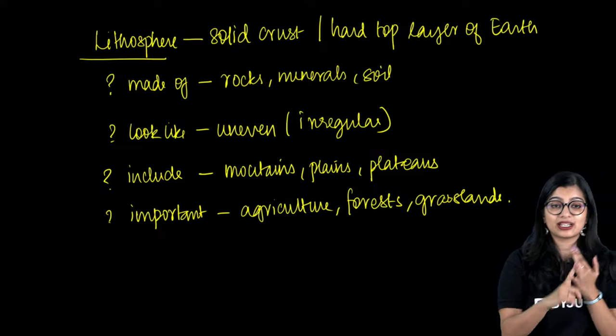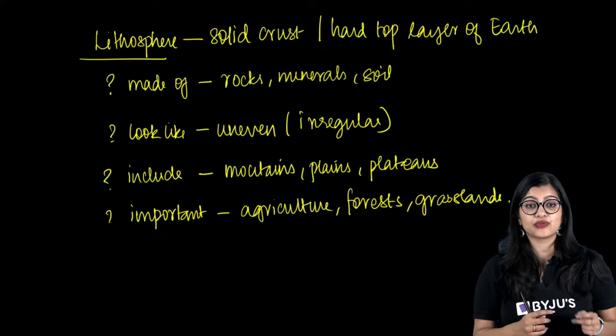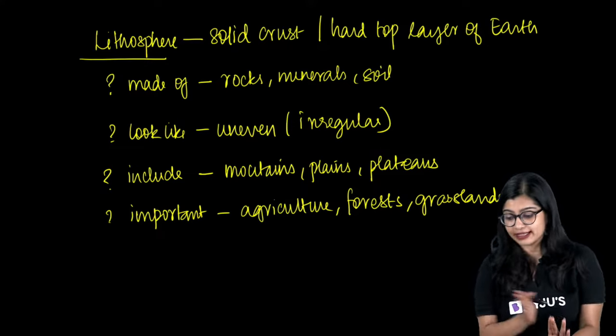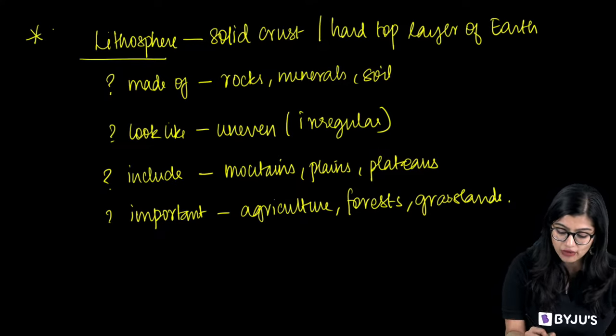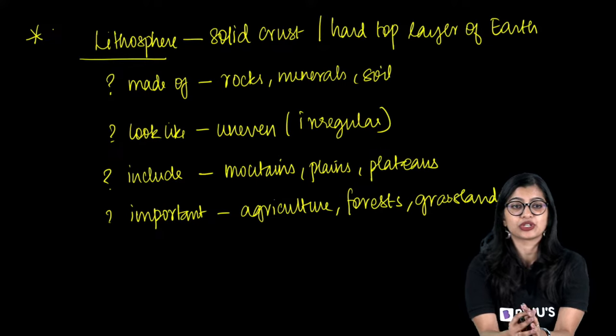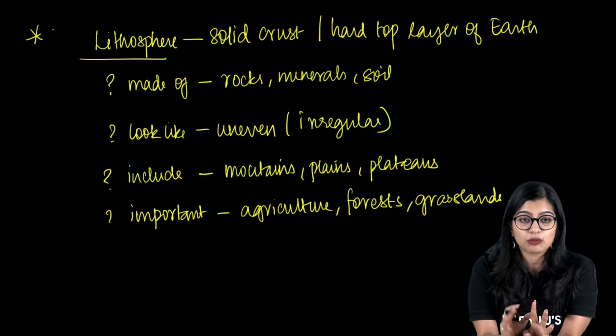With respect to atmosphere and hydrosphere, I am going to explain those next. Next is hydrosphere and atmosphere.